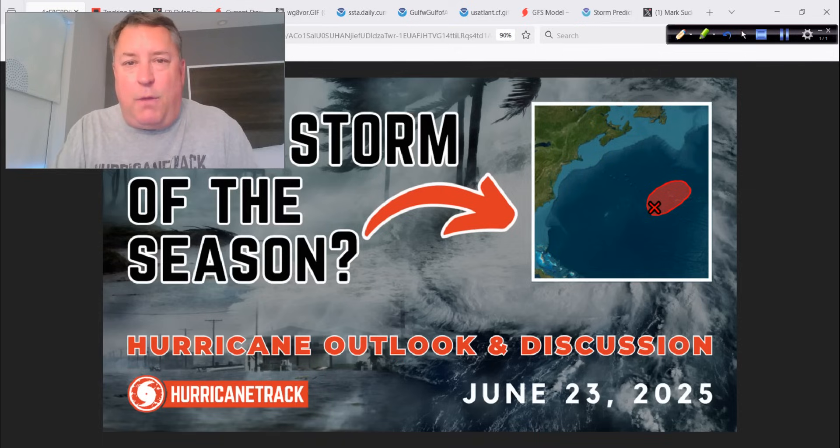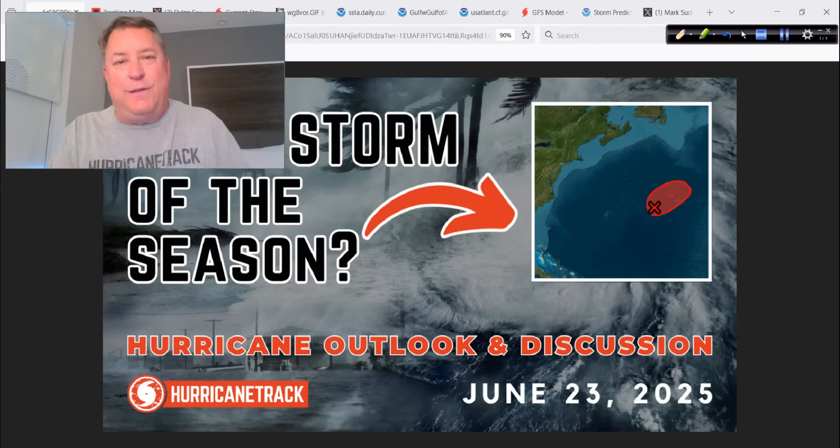Good day and happy Monday to you. Mark Suddath, Hurricane Track here. It is Monday, the 23rd of June, 2025. Thanks for tuning in to today's video. The main topic, of course, is invest area 90L. I know it doesn't look very healthy this morning, but I still think it's worth talking about, showing you some of the mechanics of what I look for and maybe what you could be looking for as you track these systems.